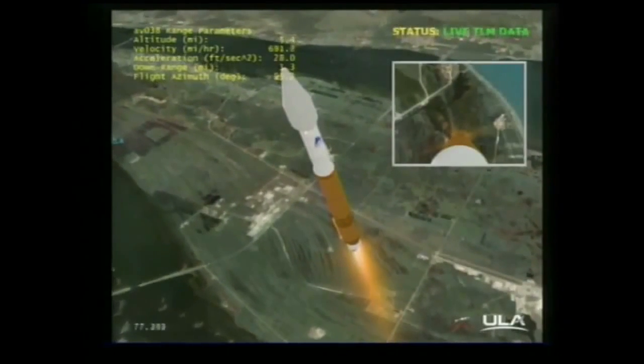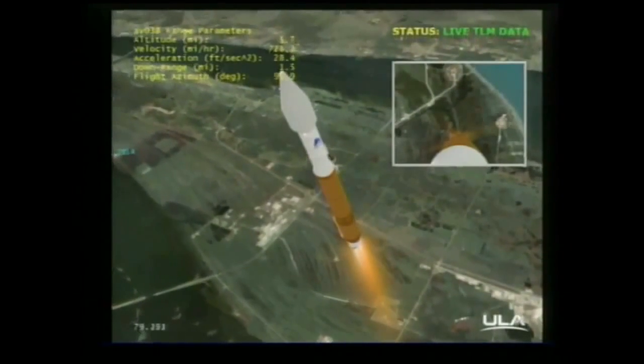And we are now passing through the sound barrier — MAVEN is now supersonic. The RD-180 continues to operate at 100% rated thrust.